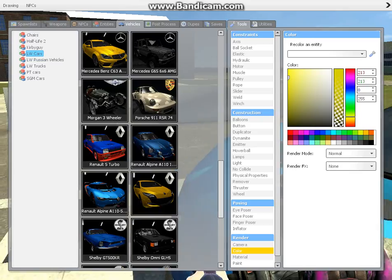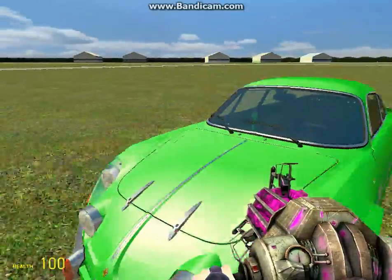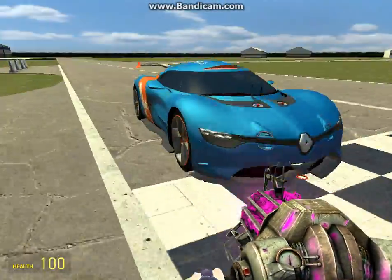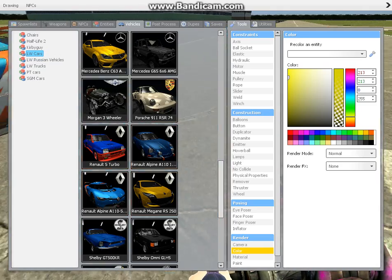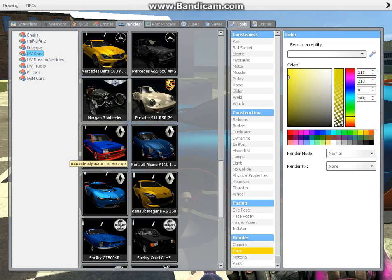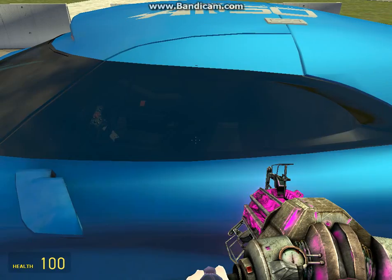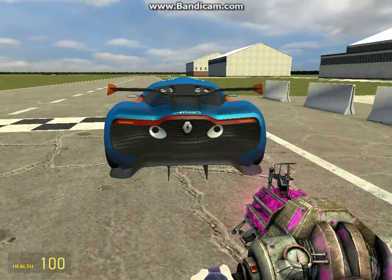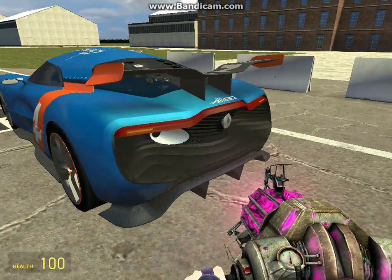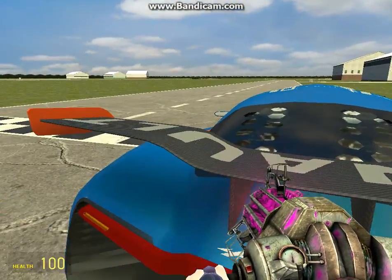Now we'll be doing the Renault Alpine. You know how there was an old 60s — maybe even 50s — Alpine? Well this is 2016, maybe even 2017. This could just be a concept car. I have no idea what this car came from. The Alpine A110-50 ZAR. It looks really nice. It looks like the back of the McLaren P1, just a bit more of an odd shape.